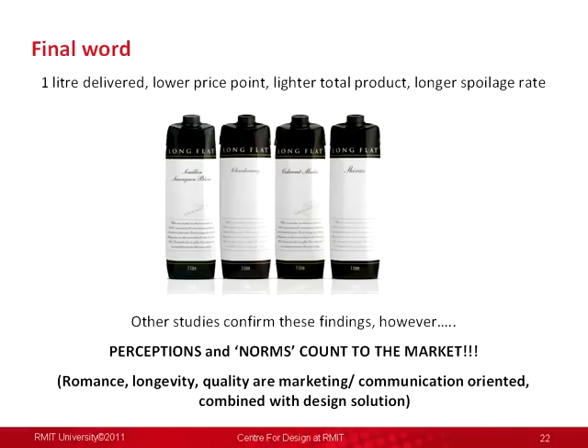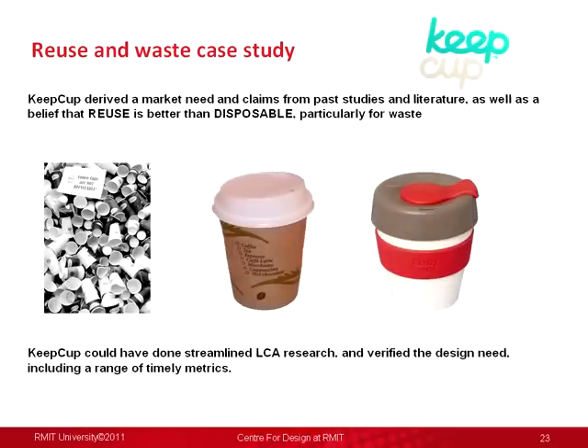The second study was a product you've probably been aware of in Melbourne recently — the Keep Cup. This product derived from a brother-sister combination who commissioned design work from a studio in Melbourne. They ran a cafe and saw a lot of waste going through it — the customers had to deal with it, and that was the sole reason they commissioned this work. They pulled a few numbers from past studies for communications and marketing, but they could have done some LCA research at the start to really understand all the metrics for the product system they were designing.